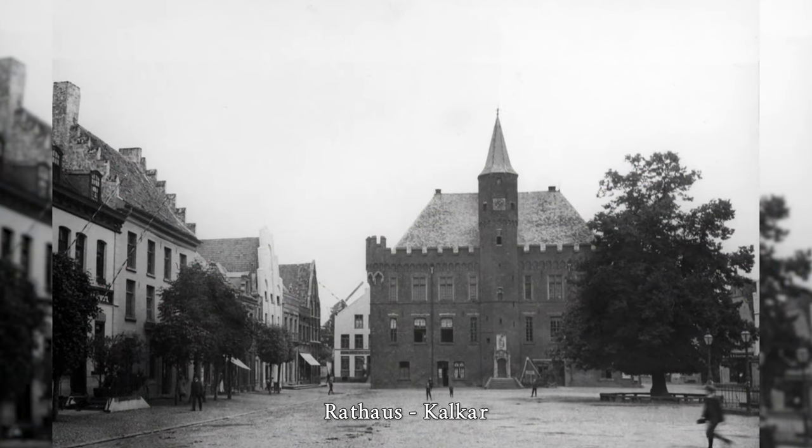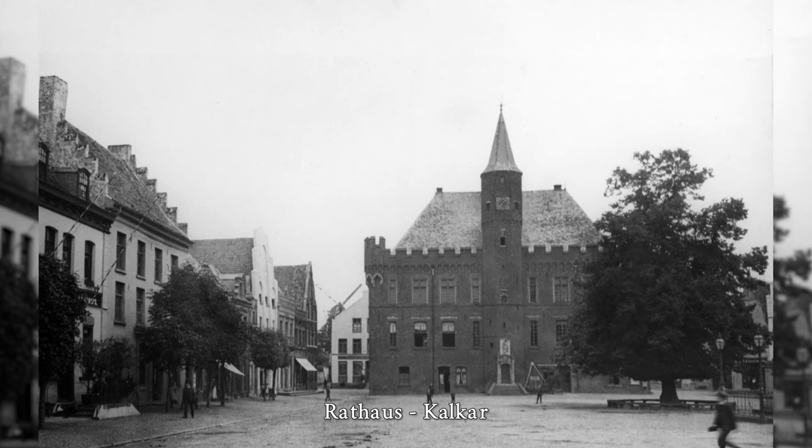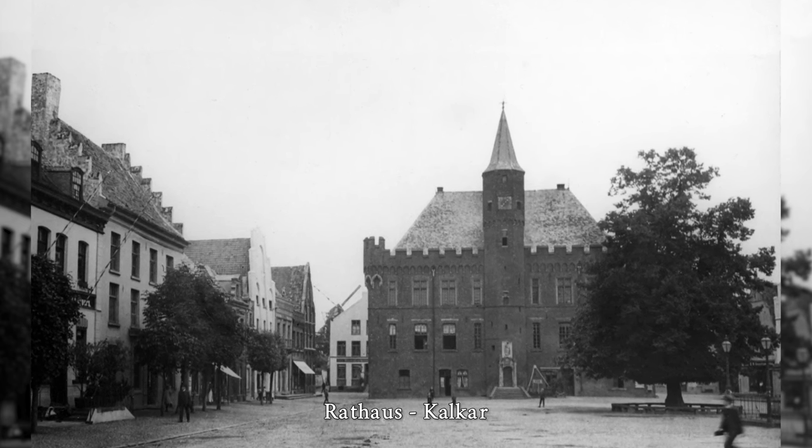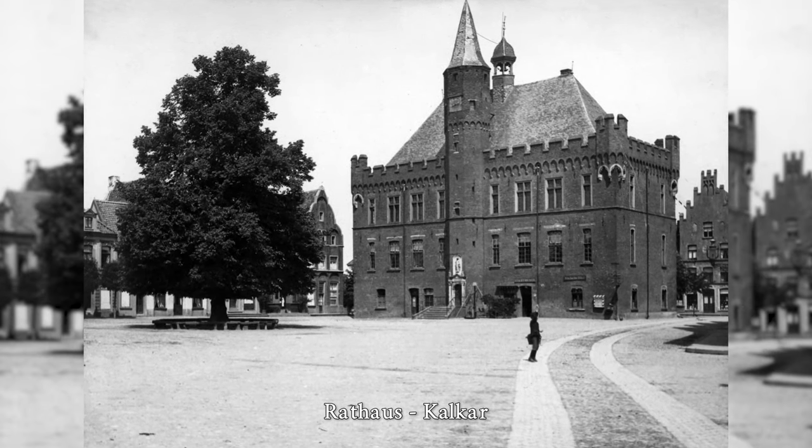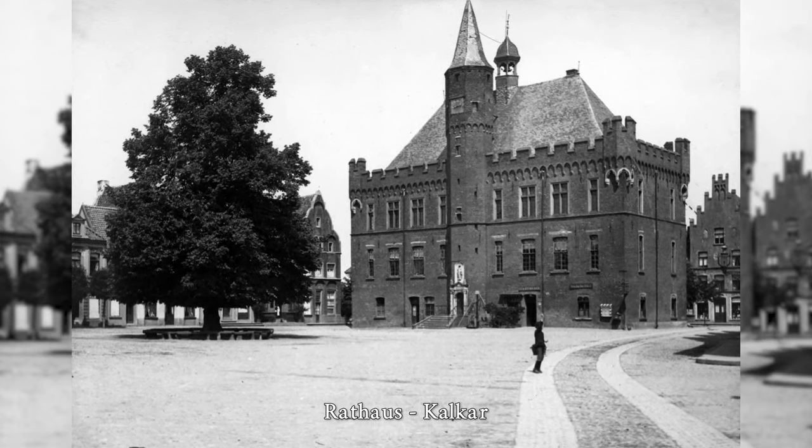Kalkar Town Hall is a late Gothic brick building constructed by 1446. The freestanding building with a slate-covered hipped roof on the east side of the market square is considered one of the most important medieval buildings on the entire lower Rhine.